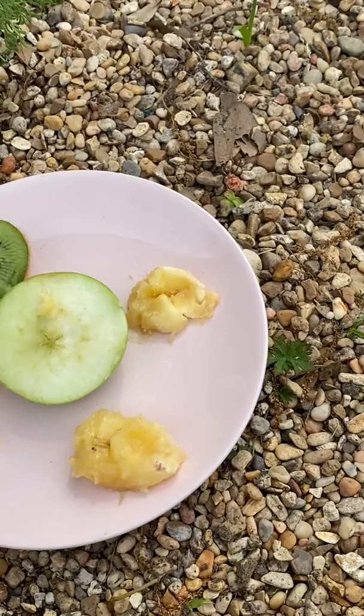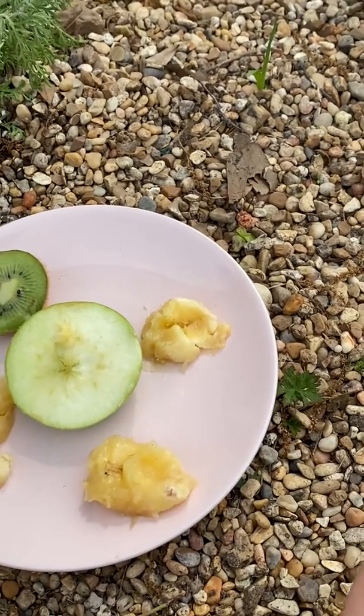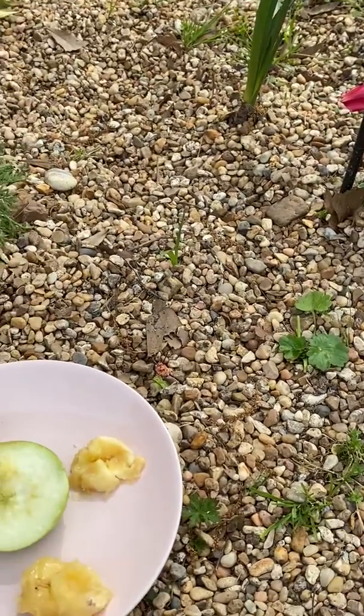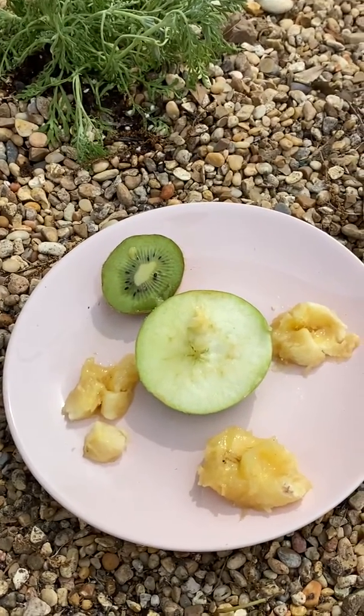The Hummingbird Clearwing is a diurnal moth that flies during the day. You'll get some of those but they are kind of rare to find here — they are mostly found in the northern states. This is how you attract some beautiful butterflies.